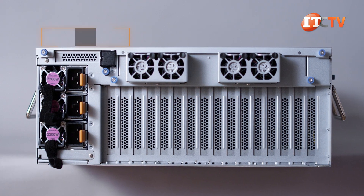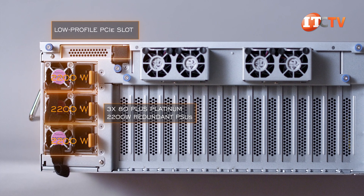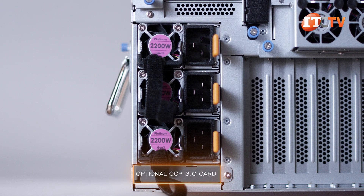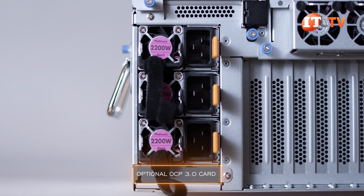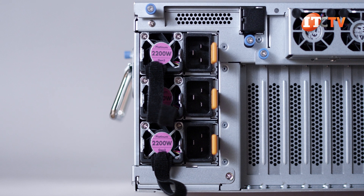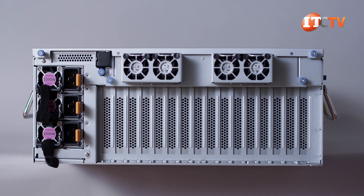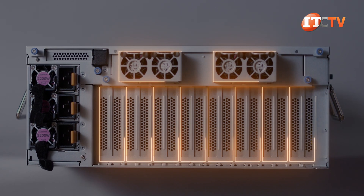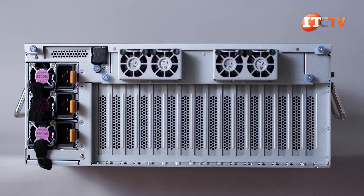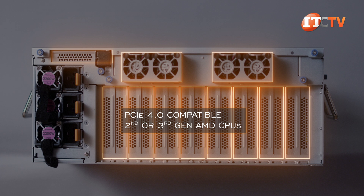Turning the system around to the back, there's a low-profile PCI slot on top with three 80 Plus Platinum 2200-watt redundant PSUs below. Just under the last PSU, there's an OCP mezzanine card slot for an optional OCP 3.0 card that plugs in once you remove the cover plate. The 3.0 OCP cards are much easier on maintenance and can easily be removed from the back of the chassis. Taking up the majority of the back panel are PCI cover plates for up to 10 GPUs, two of which are mounted horizontally behind each of the dual external fan modules. All PCI slots on this system are PCI 4.0 compatible, assuming it's running 2nd or 3rd gen AMD CPUs.